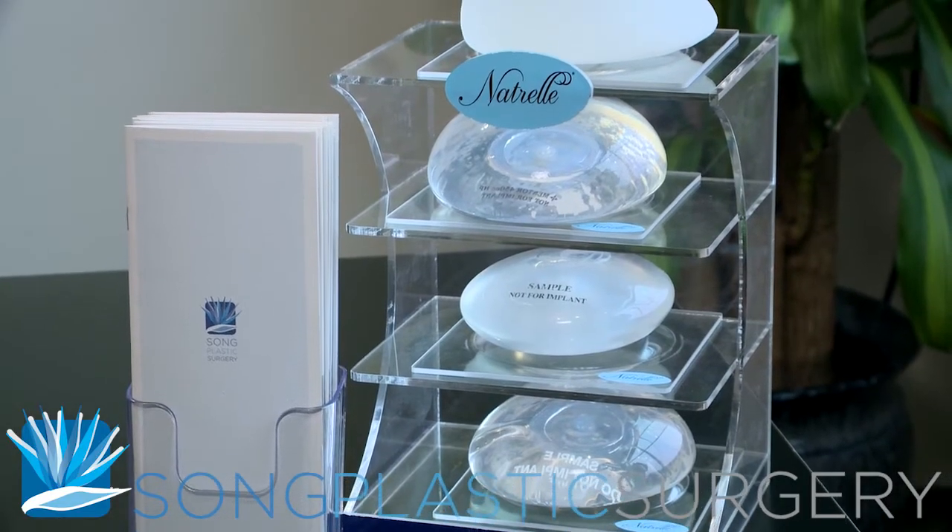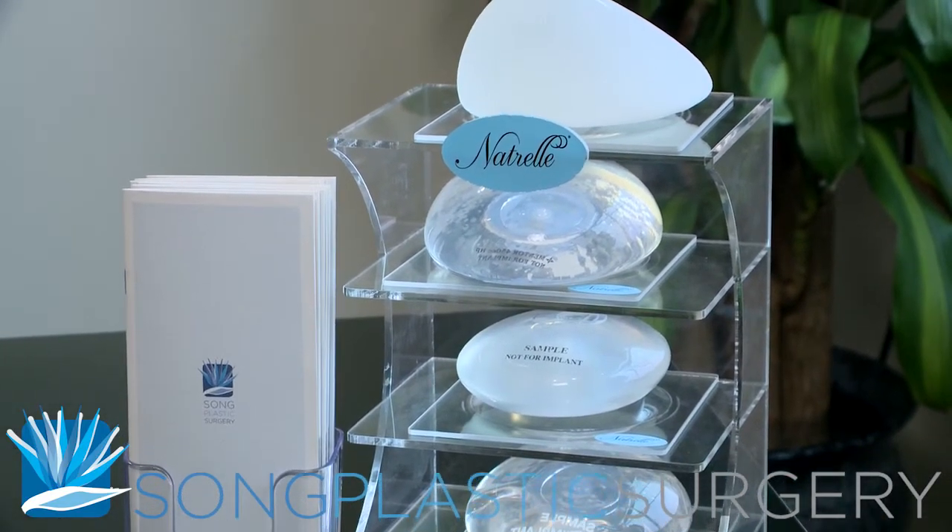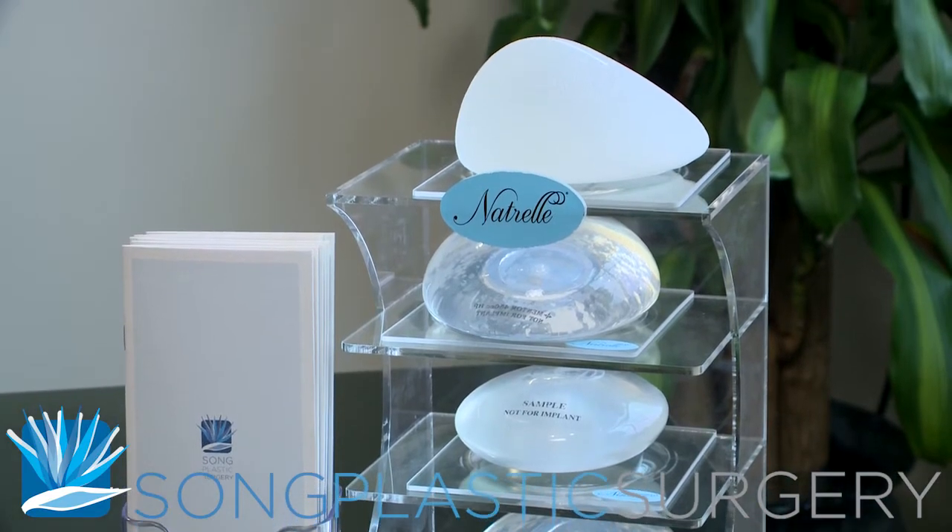If you're considering breast augmentation surgery, I invite you to a complimentary consultation where I can show you these options, and we can find the right one for you.